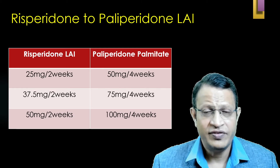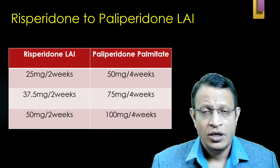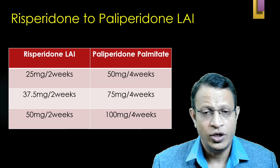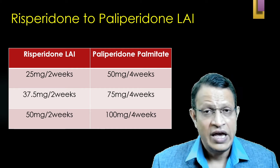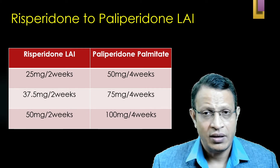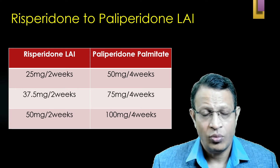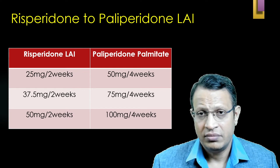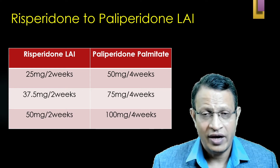For the Risperidone-to-Paliperidone conversion: if on Risperidone LAI 25 mg every two weeks, shift to Paliperidone 50 mg every month. If on Risperidone 37.5 mg every two weeks, give Paliperidone 75 mg every month. If on Risperidone 50 mg every two weeks, give Paliperidone 100 mg every month. It is advisable to shift to once-monthly or once-every-three-months Paliperidone.